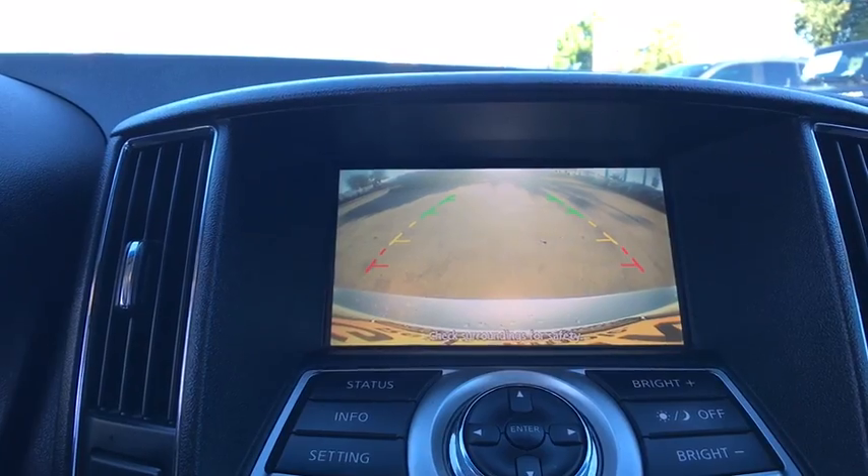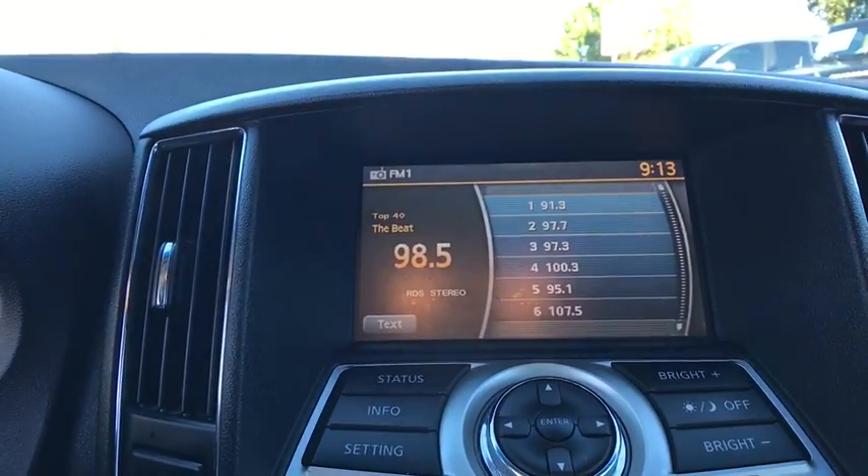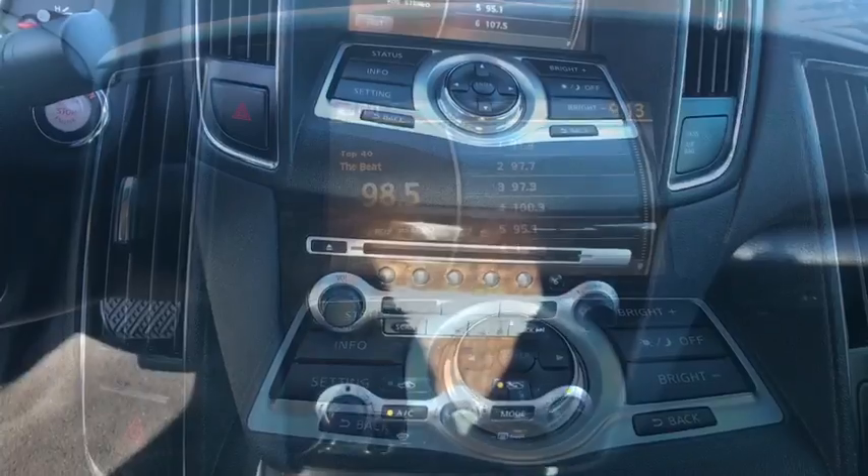Keyless start, hard disc drive media storage, four wheel disc brakes, aluminum wheels, and universal garage door opener.